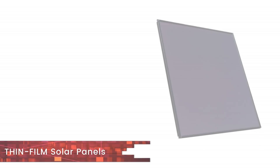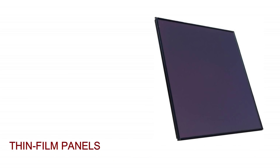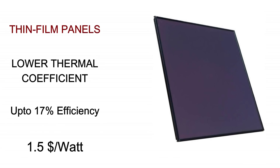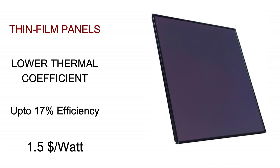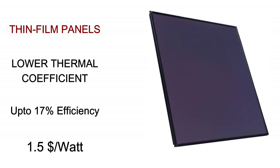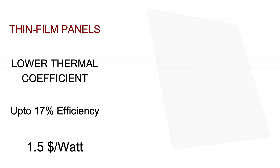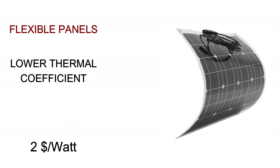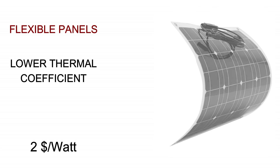If you live in a hot climate area, thin film solar panels might work better for you. Some thin film technologies have a similar efficiency range as polycrystalline, at around 17%, however the price for thin film panels is higher at about $1.50 per watt. Similarly, the price for flexible solar panels is also higher at about $2.00 per watt.